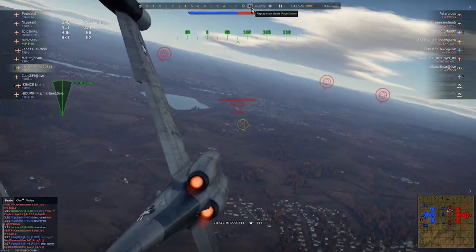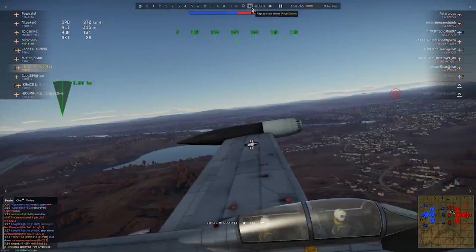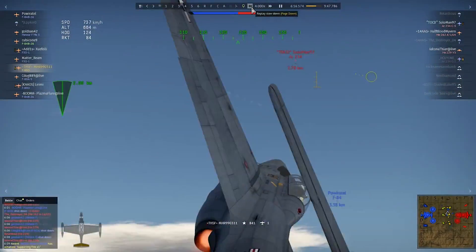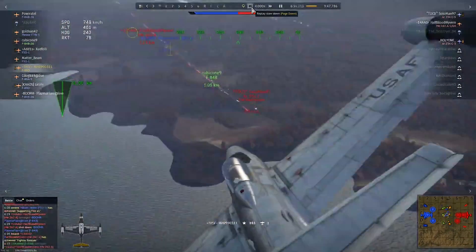Let's return to our American aircraft and their deadly rockets for a while. This video was submitted by Zeyu Wu. This guy likes the challenge — he picks the F-89D for realistic battles, an aircraft armed exclusively with rockets, which he doesn't mind in the slightest, it seems.